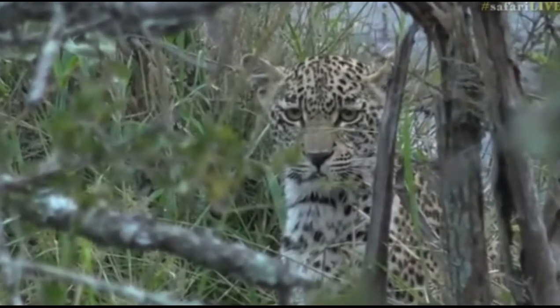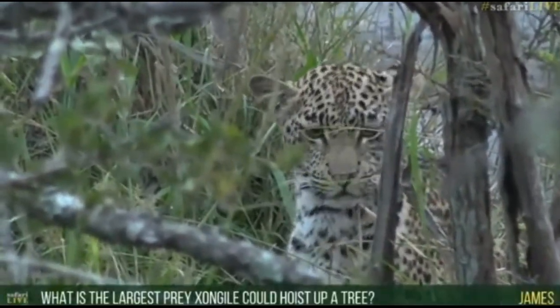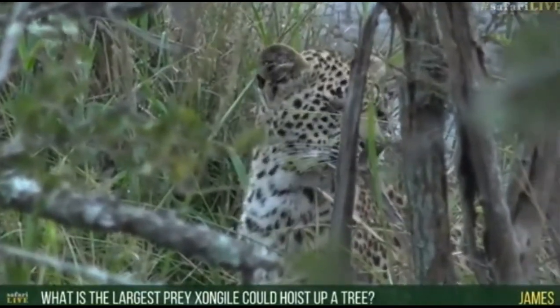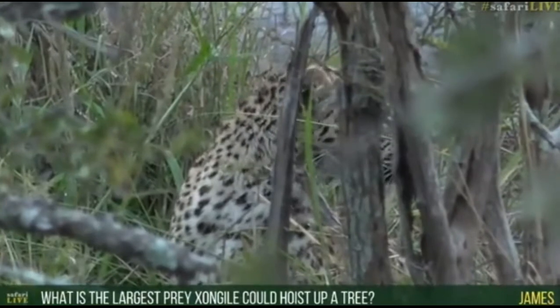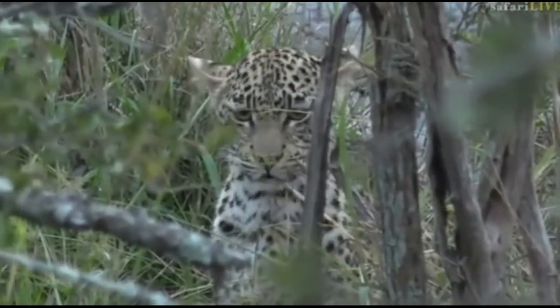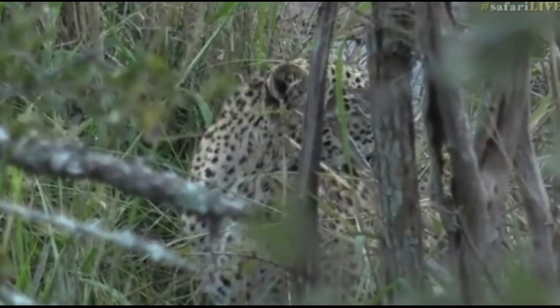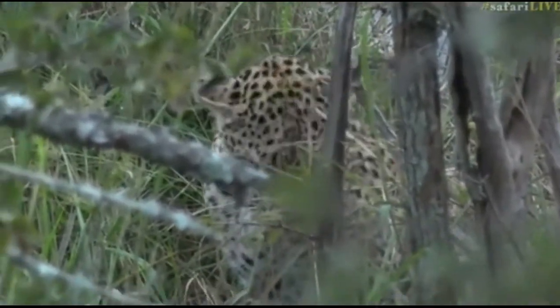James is wondering what would be the largest prey Shongile is going to be able to hoist up a tree. Well, James, at the moment, at her age and her size, probably nothing more than — maybe not even an adult duiker. That might be right at the limit of her range.